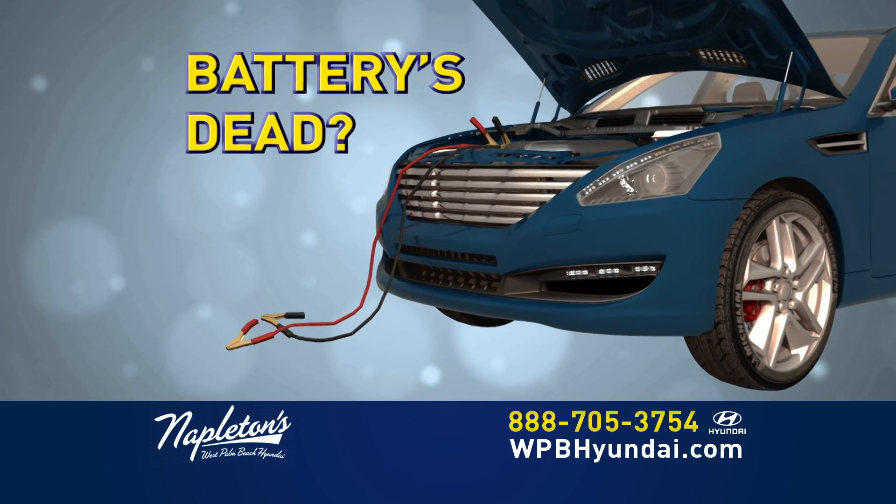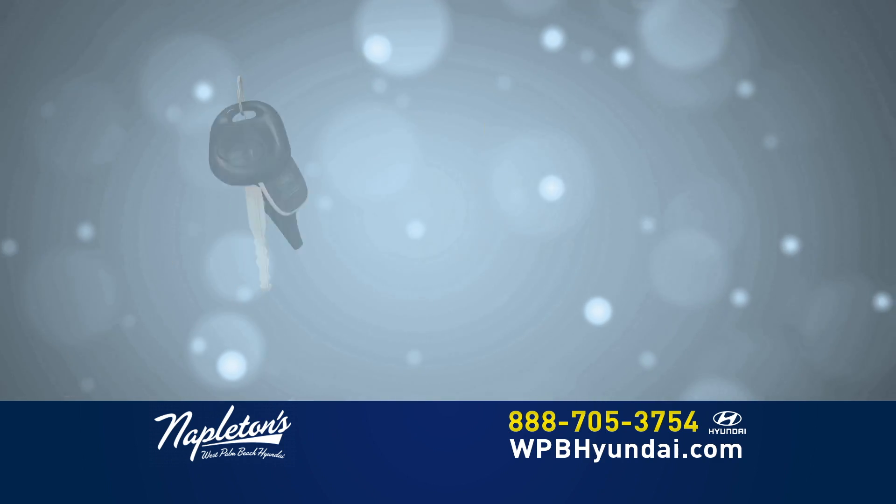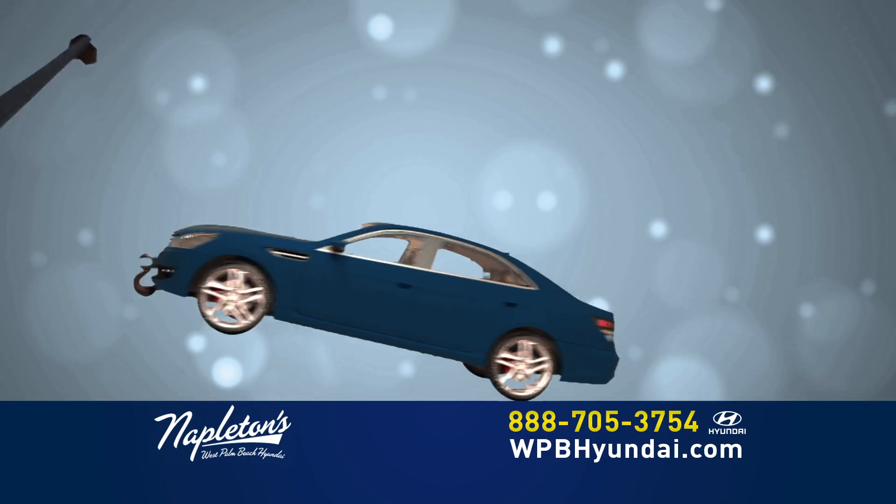What is 5-years unlimited roadside assistance? Battery dead? We'll come jumpstart it for you. If you lock your keys in your car, we'll get them out for you. If you run out of gas, we'll bring you a gallon. And if your car needs a tow, we've got you covered.